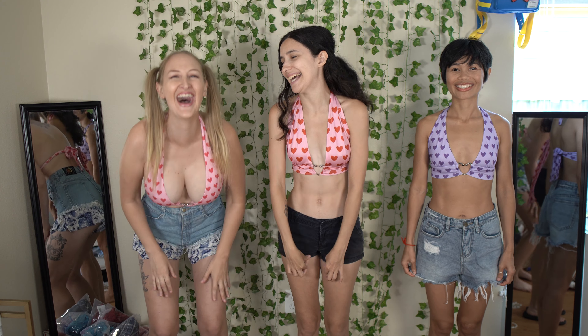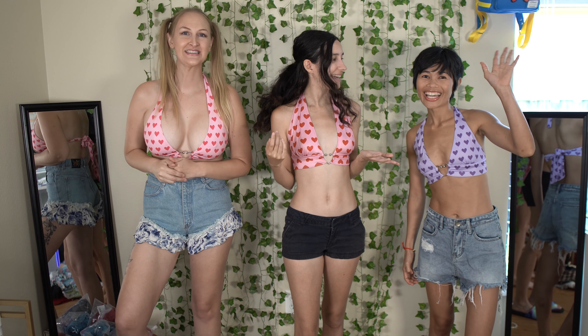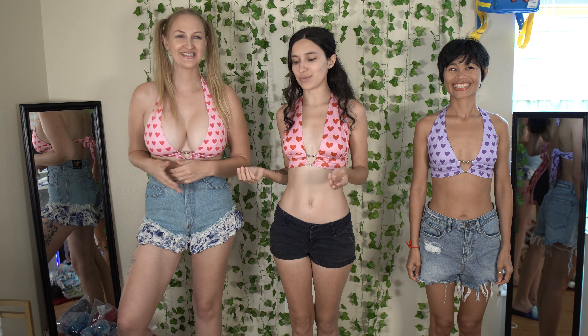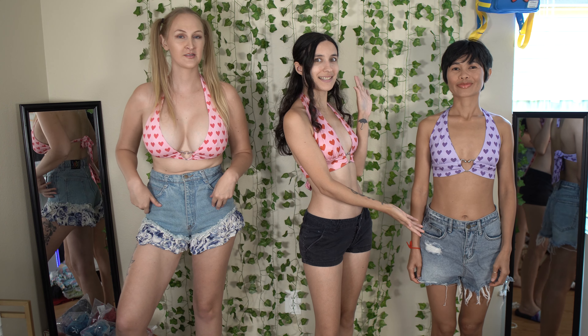Hello everybody! Hello internet and welcome back to another try-on haul. As you can see, I have two guests. Hello. Hi. So we will be doing a try-on haul all together and this will be three parts. Yes. Part two will be on Abby's channel and part three will be on Stephanie's channel. So check them all out because that'd be super awesome.